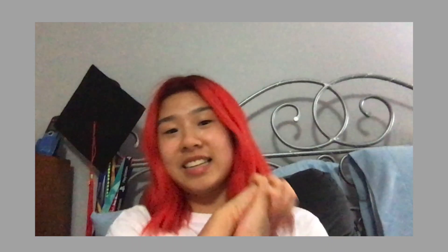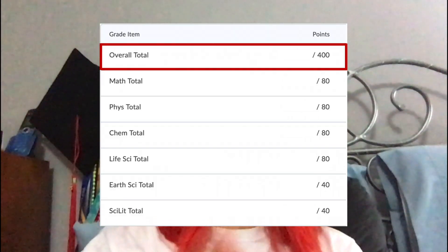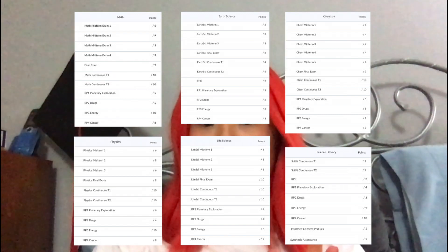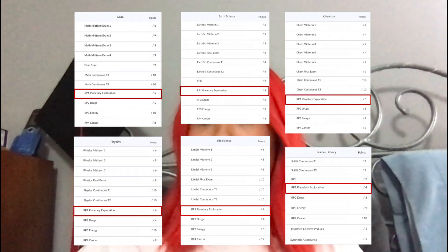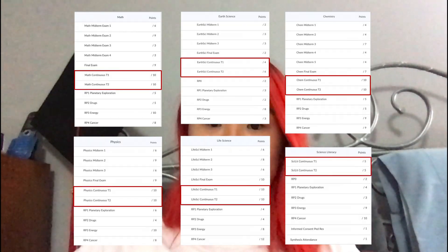iSci is a full-year course worth 24 credits and exactly 400 iSci points. We have four full-credit courses and two half-credit courses, and we have exams, so compared to our RPs they're worth very little. For every RP we get points for all six disciplines, whereas exams are just for one discipline. All of our assignments, quizzes, labs, and homework problems contribute to our continuous assessment grade, and since we only get one combined iSci grade, everything is pretty low pressure. For example, the most heavily weighted exam is worth nine points — just 2.25% of our final grade.